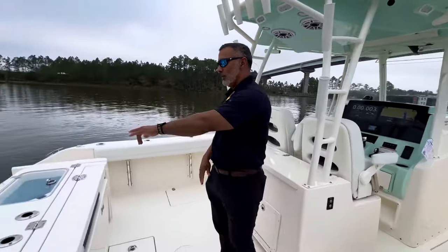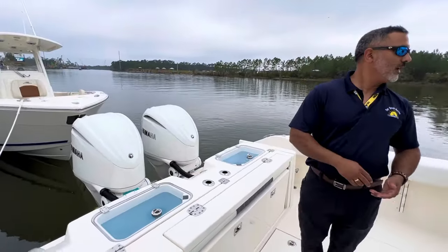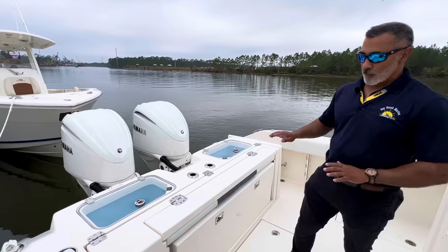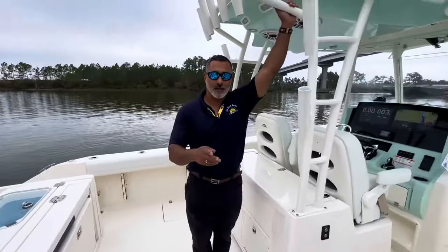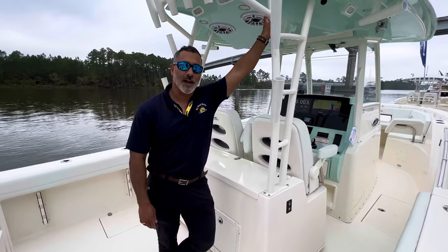It's equipped with dual Yamaha 300s with digital electronic steering, autopilot, and throttle. I was just talking to Dan, the guy who's filming right now, and I was trying to explain to him why these Cobias are such great boats.